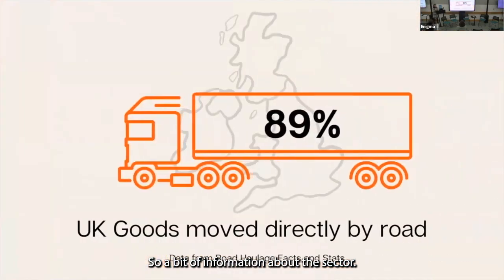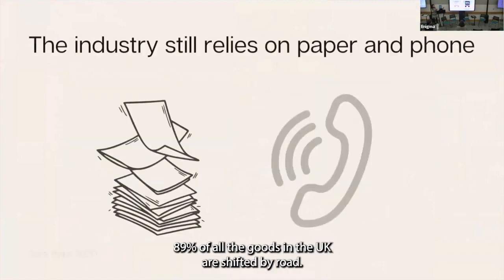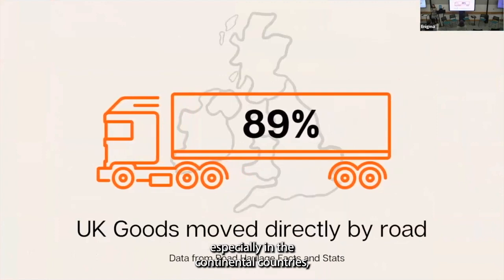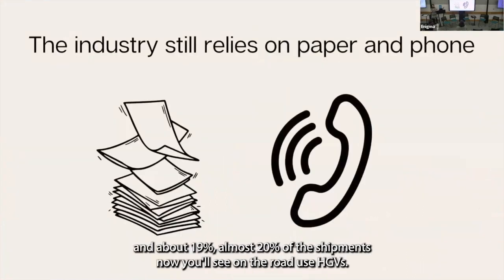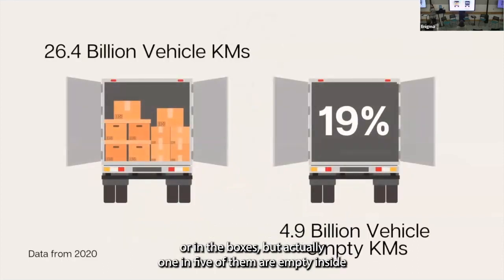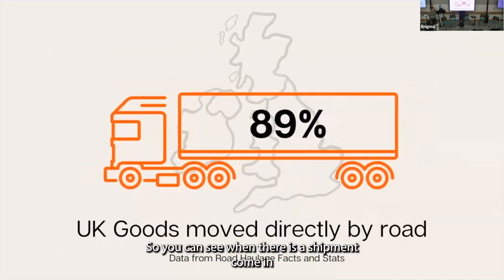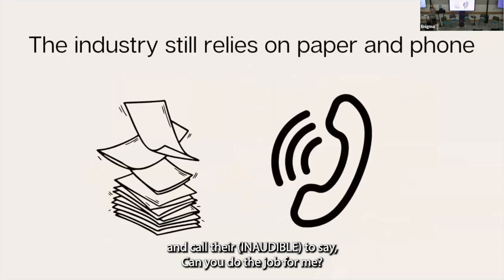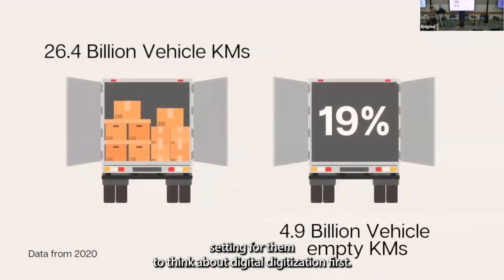Some information about the sector: right now, 89% of all goods in the UK are shifted by road, which is a very different landscape from other countries, especially continental ones. About 19% — almost 20% — of the HGVs you see on the road are running empty. They're covered nicely with curtains or in boxes, but actually one in five of them are empty inside. And the whole industry still relies upon paper and phone.